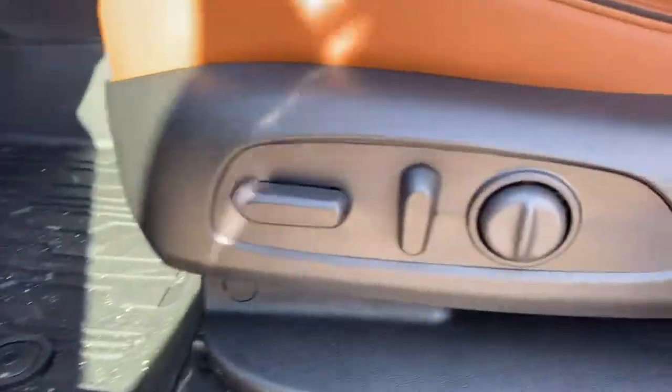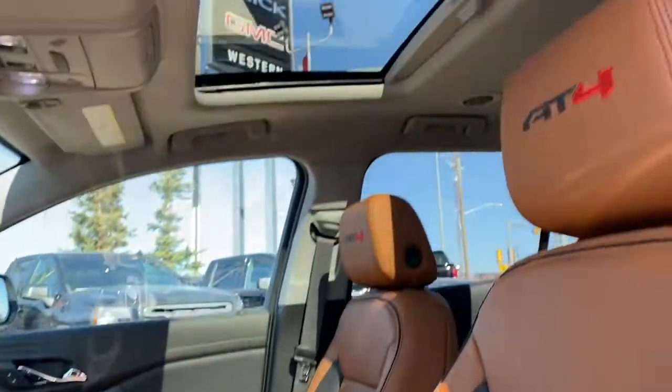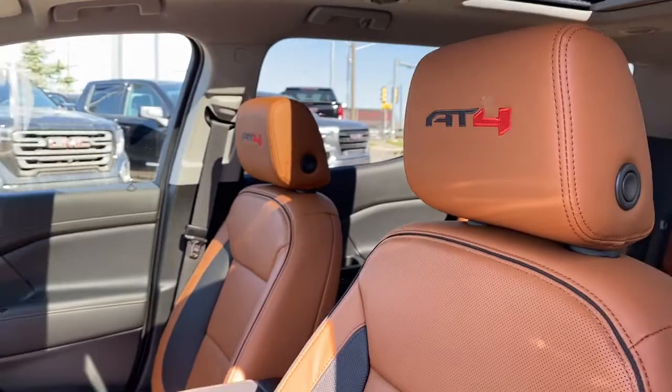It's also got a power adjustable driver's seat with lumbar support. Up above we've got a power sunroof. We also have the AT4 badging in the seats.